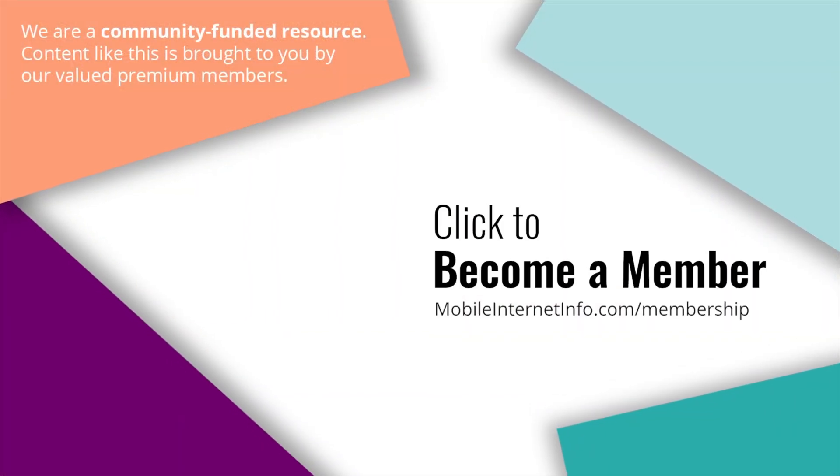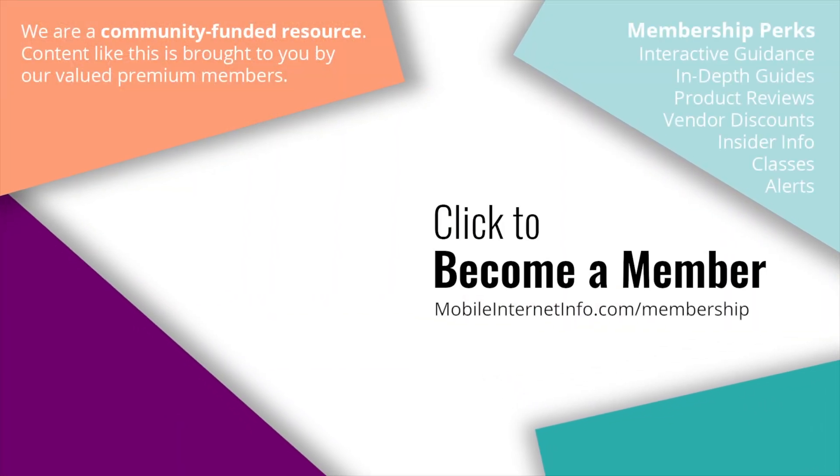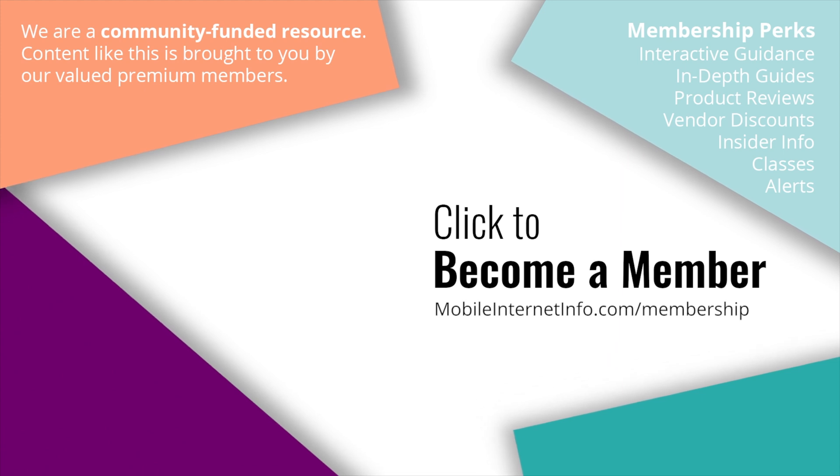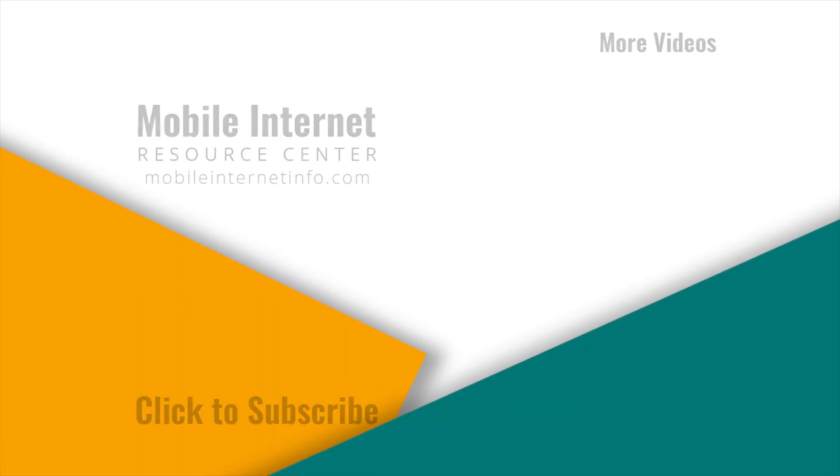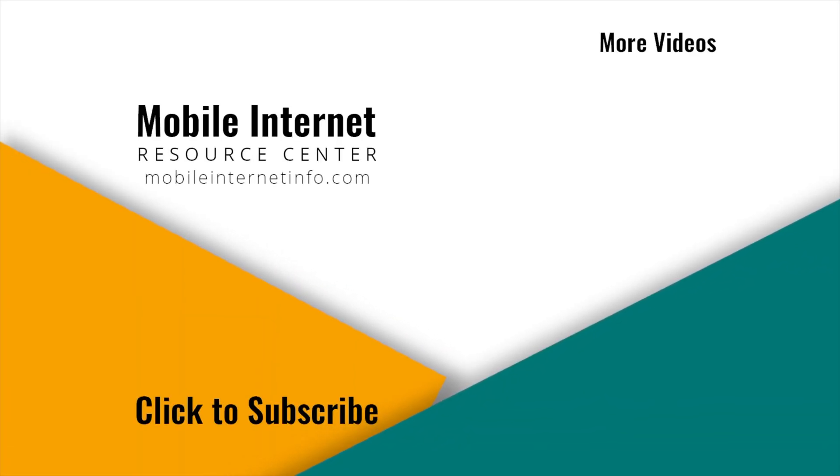These videos are brought to you by our premium members — mobile internet aficionados — who make it possible to track news and create these videos. If you like this video, please give it a thumbs up, leave a comment, subscribe to the channel, or consider becoming a member yourself.